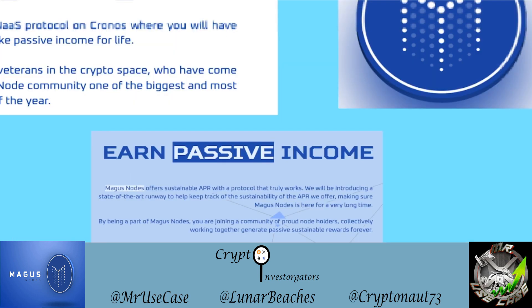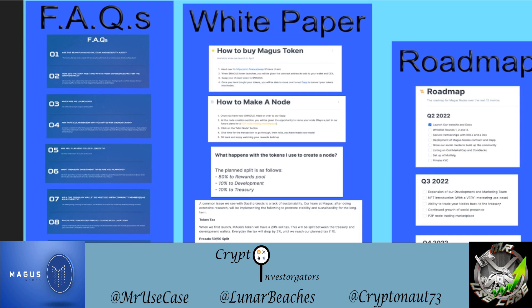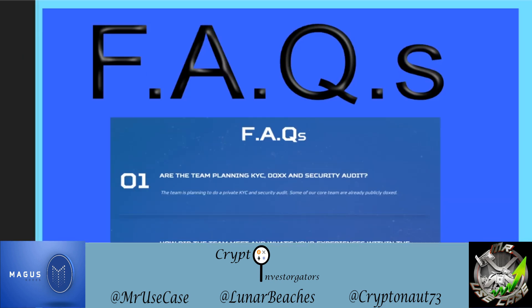Today we're going to be looking at some FAQs, digging into the white paper, looking at how to buy the Magus token and make a node, and also checking out their upcoming roadmap.